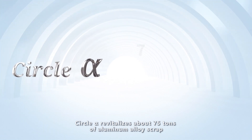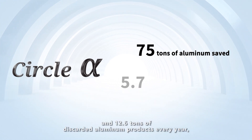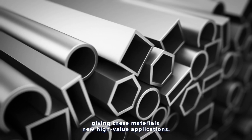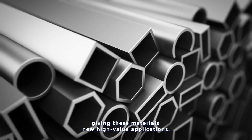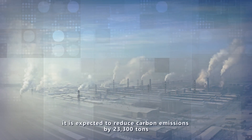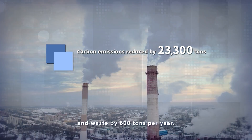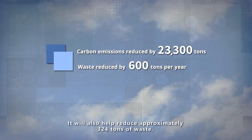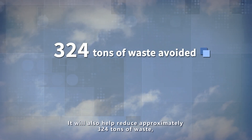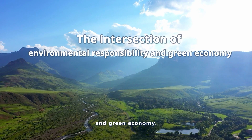Circle Alpha revitalizes about 75 tons of aluminum alloy scrap and 12.6 tons of discarded aluminum products every year, giving these materials new high-value applications. At the same time, it is expected to reduce carbon emissions by 23,300 tons and waste by 600 tons per year, and help reduce approximately 324 tons of waste, promoting sustainable development of environmental protection and green economy.